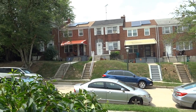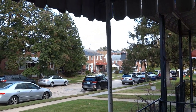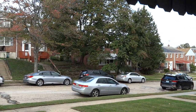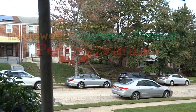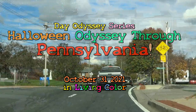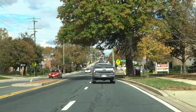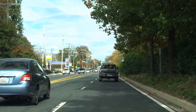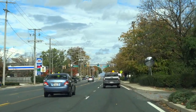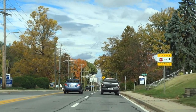Another great day in the neighborhood. Time for a Halloween odyssey — why not. We begin today's drive on York Road, back when roads were named after where they went. Made life a lot easier doing it that way.